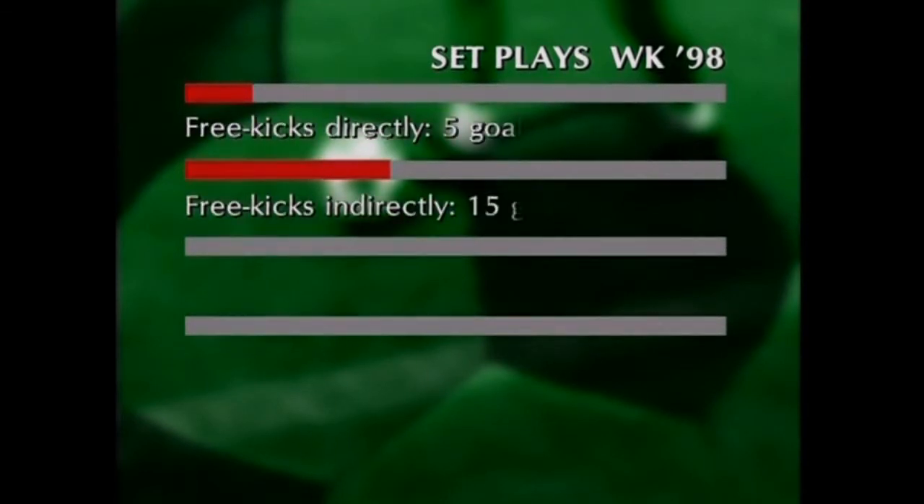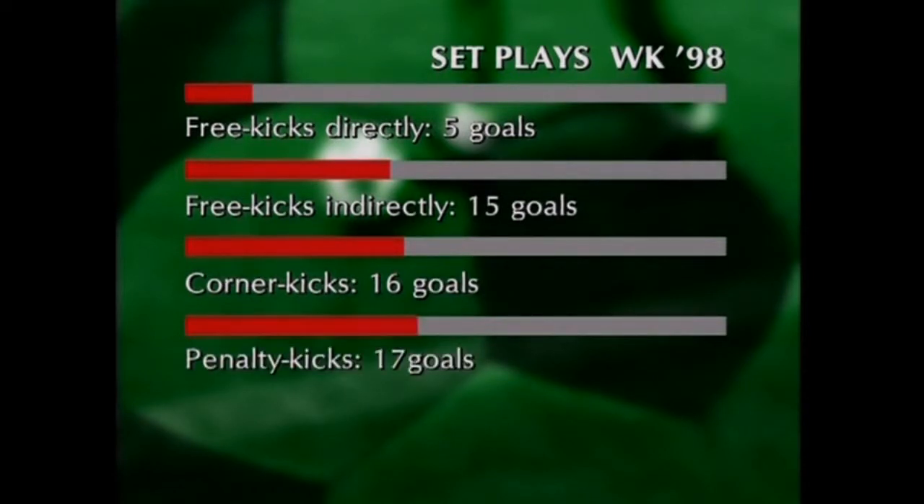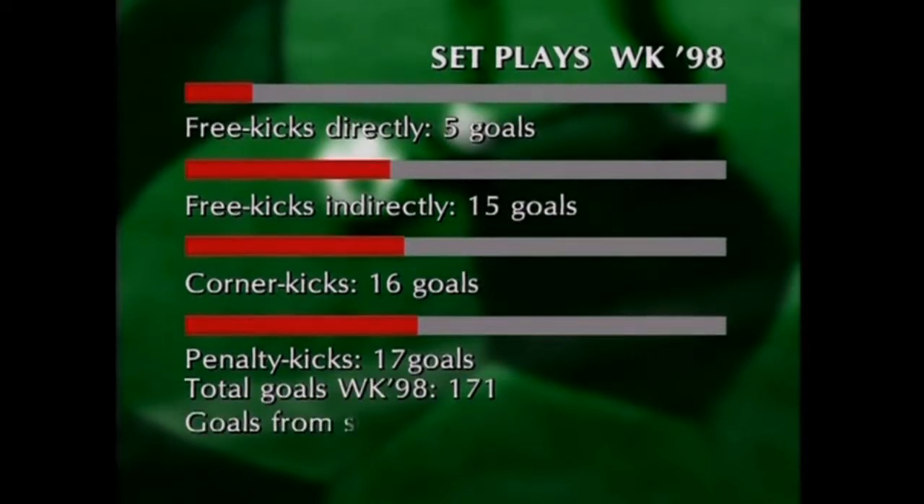Just look at the statistics of the 1998 World Cup in France. During the tournament, 20 goals were scored from free kicks — 5 directly and 15 indirectly. 16 goals resulted from corners, and 17 from penalty kicks. The number of goals scored during the whole World Cup was 171, and 53 of them came from set plays. This is 31%.